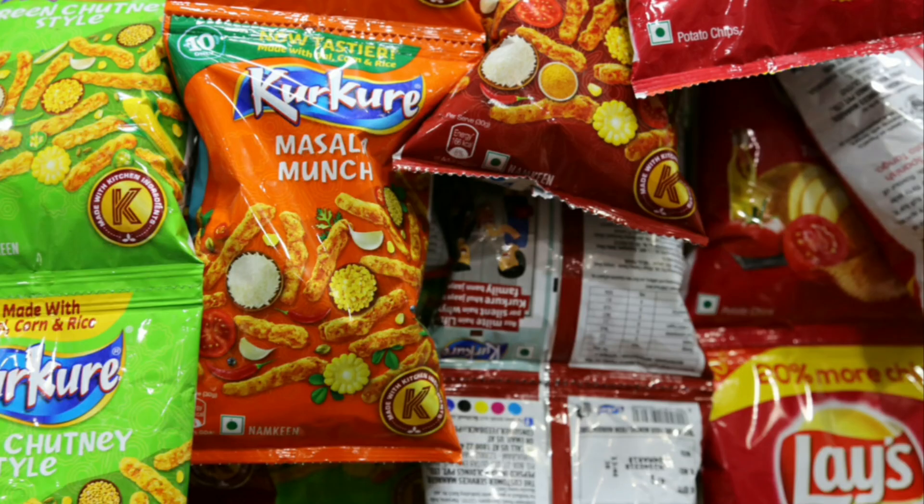Today's topic can be related to by everyone, especially 80s and 90s kids. I will share my own experience. One day when I was returning back from school, for the first time I saw these colorful chips packets hanging in front of the shop in our lane. I ran and bought it, but the moment I opened it, it was annoying because I found only 6 to 8 pieces of chips in it.